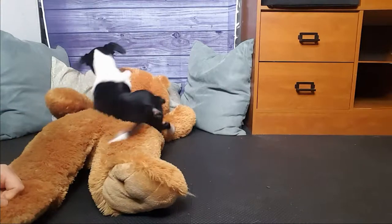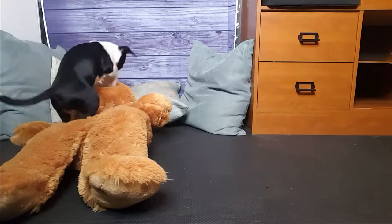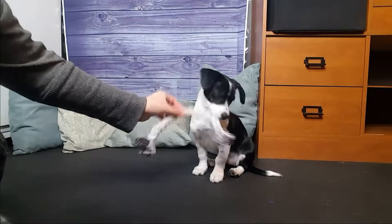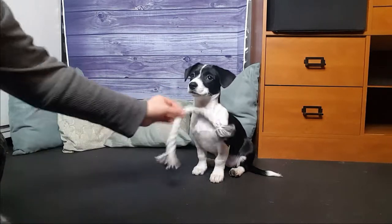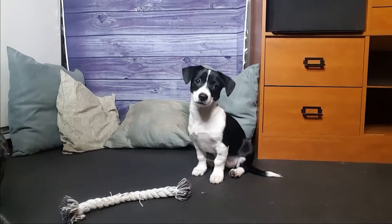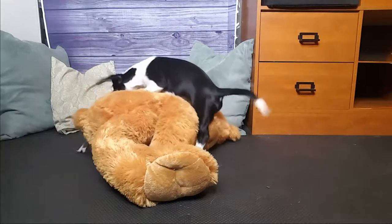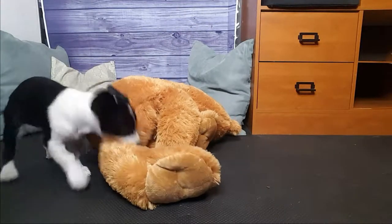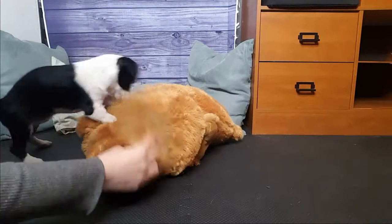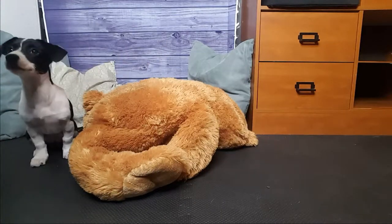Use lots of treats when your dog is doing something you like. When they do something you dislike, you redirect or distract and then show them the appropriate behavior you want instead, then reward them for doing that. It's a lot of redirecting and showing them what to do rather than punishing them. There's absolutely no punishment or anything physical, like pushing them down into a sit — instead you wait for them to naturally sit and then reward them.